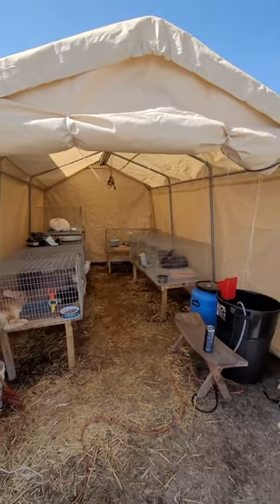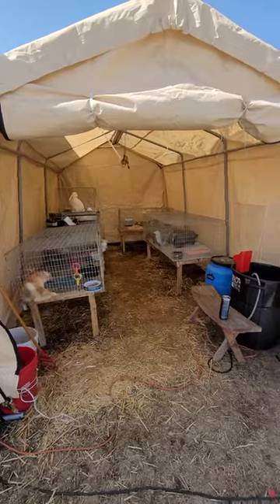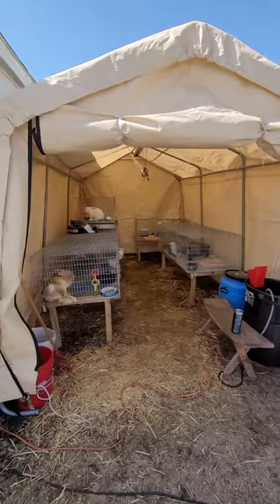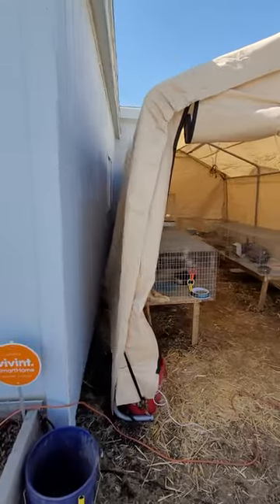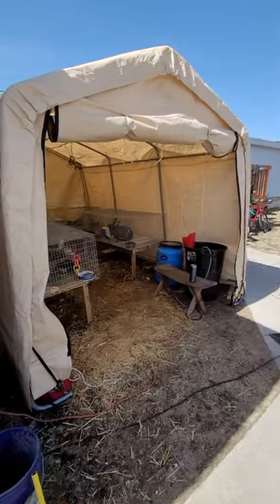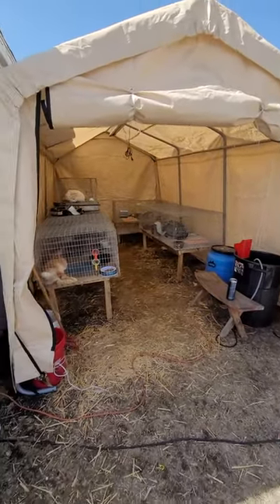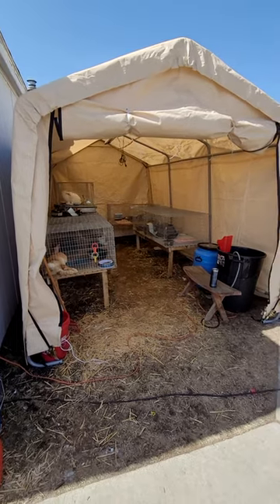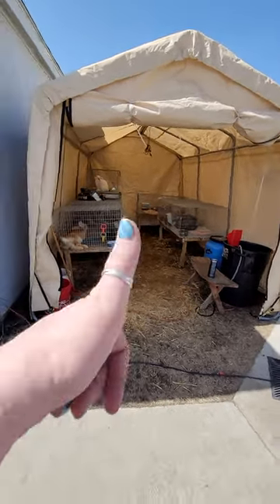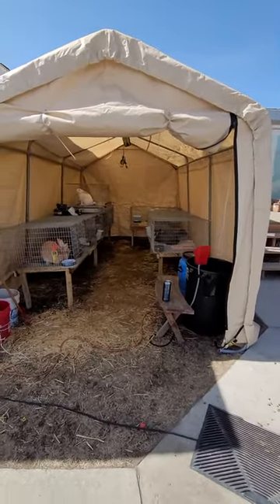I was really afraid it was going to collapse from the weight of the snow, but it hasn't collapsed yet. Now we're past the snow season, it's still standing, the rabbits have been protected, and no water has gotten in. I've been very impressed with it. I saw several reviews saying they collapse and blow away, but I got it to stay — Shelter Logic, I'll give you a thumbs up. It's worked out for me and I've been happy with it.